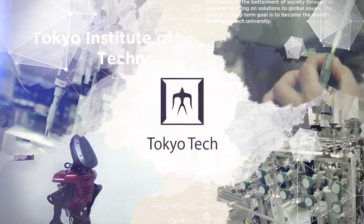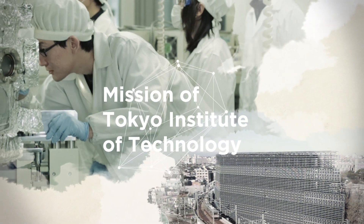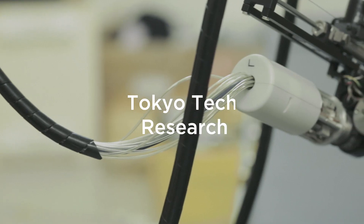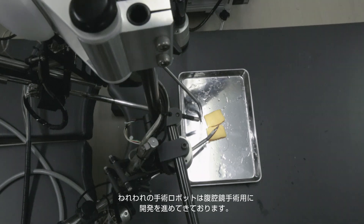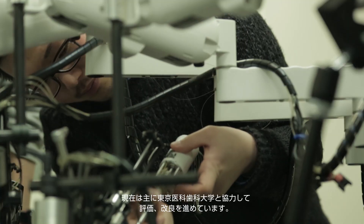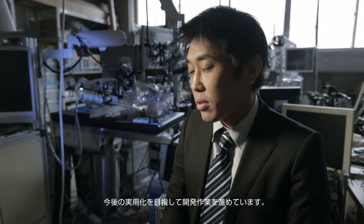Thank you for joining us. The robotic system is developed for laparoscopic surgery. We are collaborating mainly with Tokyo Medical and Dental University to evaluate and improve the robotic system. We are working towards practical use of the system.